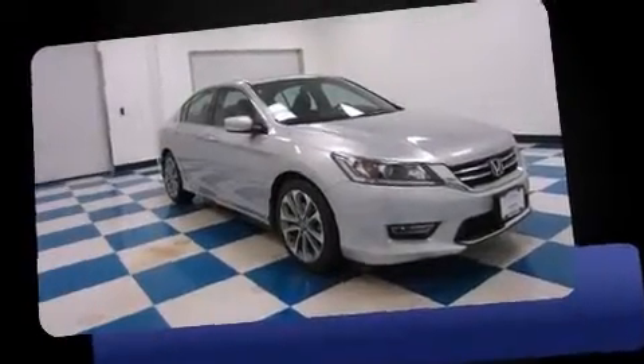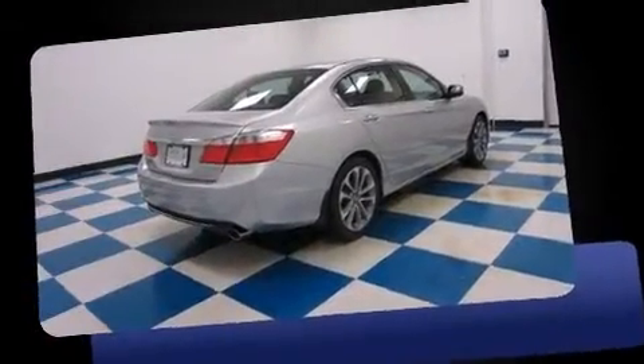Step into the 2013 Honda Accord. This four-door, five-passenger sedan just recently passed the 20,000 mile mark.